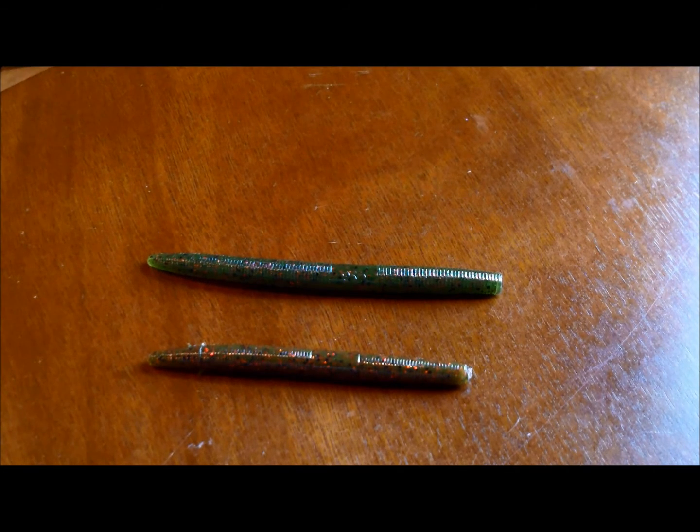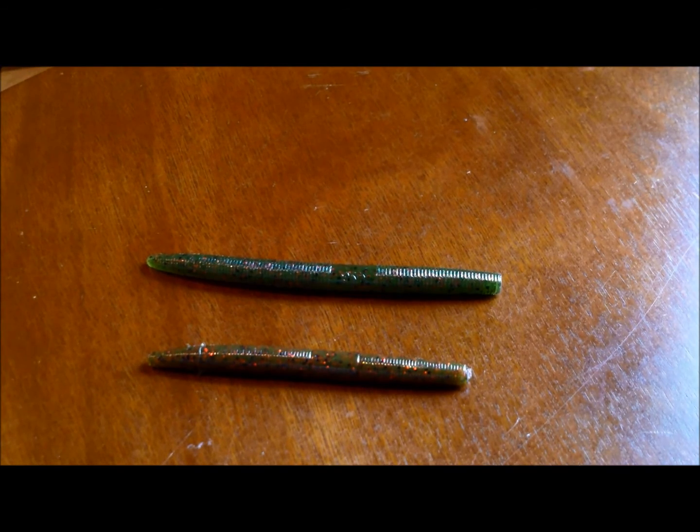At number 1 is the Soft Plastic Worm — specifically a Cinco-type worm. These are some of the best lures that produce for me. When I go out to a lake and cast a soft plastic worm, I almost always catch fish. These are in watermelon red and green pumpkin, which are probably my favorite colors. I love worms because you can rig them so many ways: Texas rig, Wacky rig, drop shot — my dad even once used a worm as a trailer on a spinner bait and caught a bass. They're a great all-around lure and really produce bass.